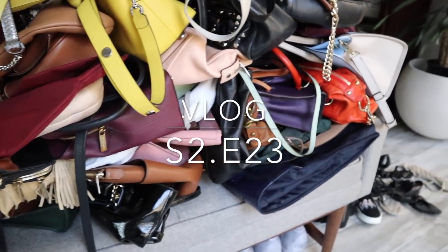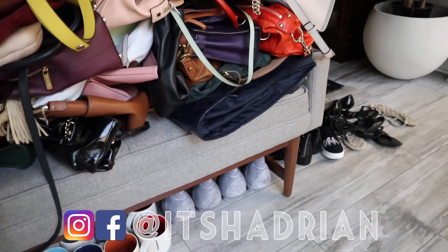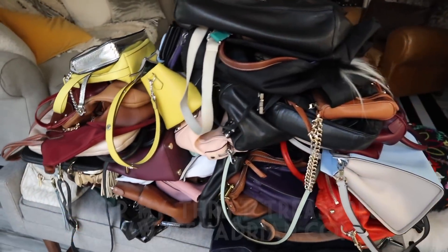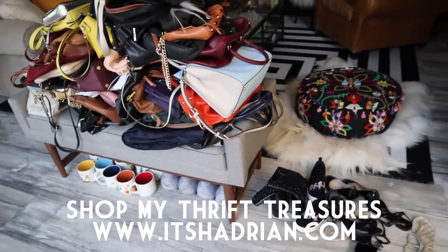Let me take you through all the stuff. All the Starbucks mugs sold, my little clay pigeons. Check out all the bags. And the shoes. Oh my goodness.